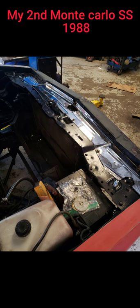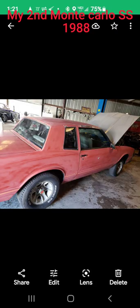So I took them out, gave those seats to my brother-in-law, and we're eventually gonna put bucket seats in this car. This car had an LS motor in it when I bought it, but he took it out.